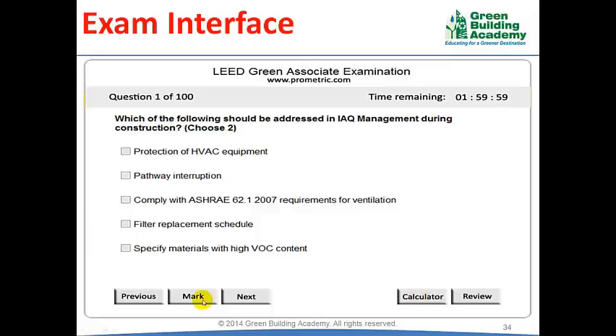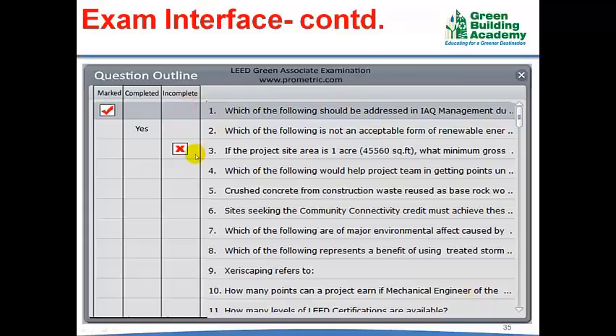The Mark button is used to mark a question for reviewing it later. For example, if you have a doubt in question number 15, you can answer the question and then mark it for review. The question and choices are displayed; if there is more than one answer you will be explicitly asked to choose 2 or choose 3, and if there is only one answer nothing will be mentioned. If you click the Review button, a screen will list all questions showing whether each is completed, not completed, or marked. You can double-click a marked question to change your answer at any time until the end of the examination.